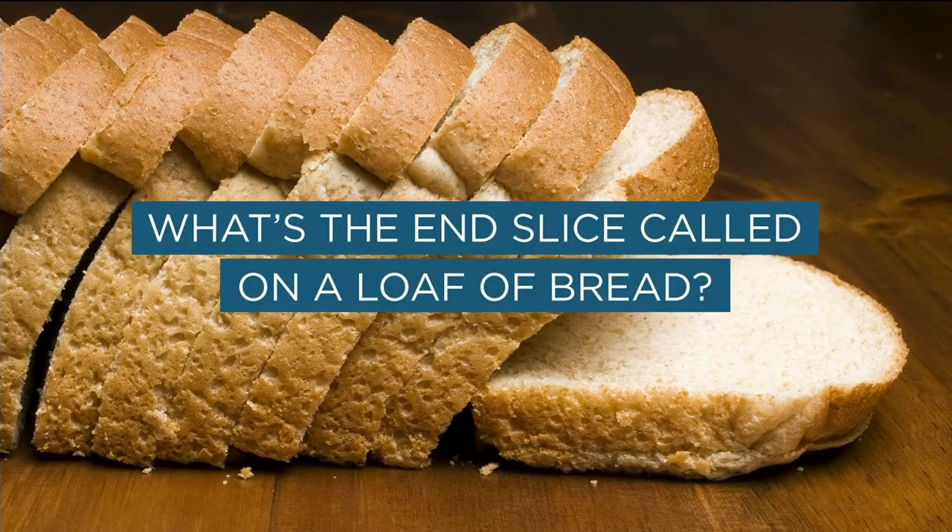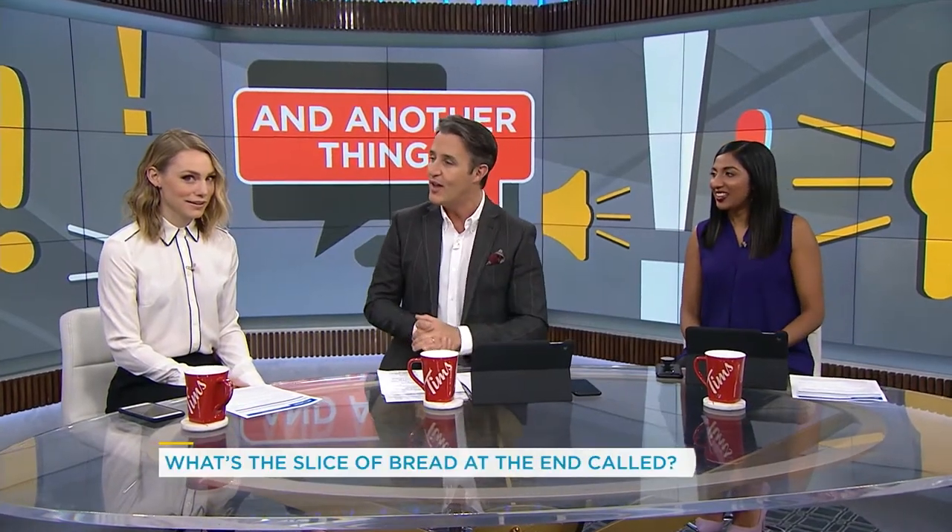You know when you hear a question first thing in the morning, it's gonna be something that lingers all day long. What do you call the end slice on a loaf of bread? This one's easy — it's the crust. No, see, you say that, but there's crust all over. So I don't know that you're right.